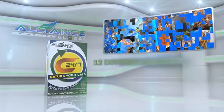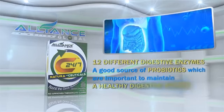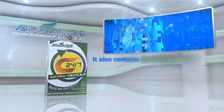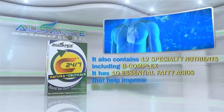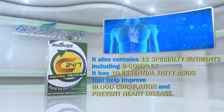C247 has 12 different digestive enzymes and is a good source of probiotics, which are important to maintain a healthy digestive system. It also contains 12 specialty nutrients, including B-complex, and 10 essential fatty acids that help improve blood circulation and prevent heart disease.